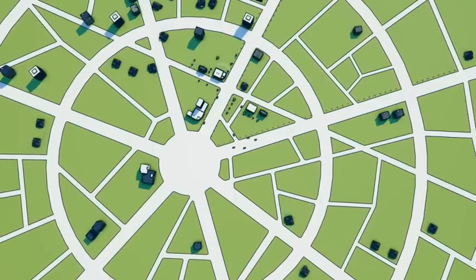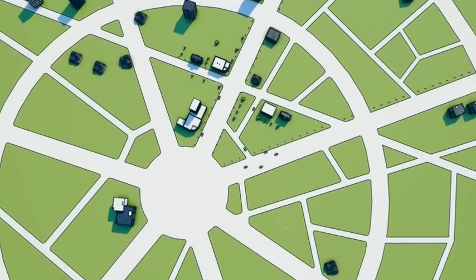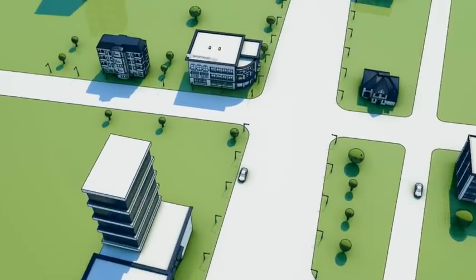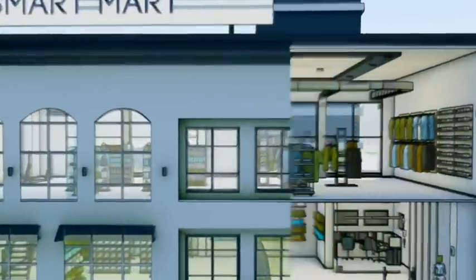Imagine offering your customers a wireless alarm system that has all the benefits of wireless but is virtually as robust and reliable as a hard-wired system. Now, stop imagining because that wireless alarm system is already here.